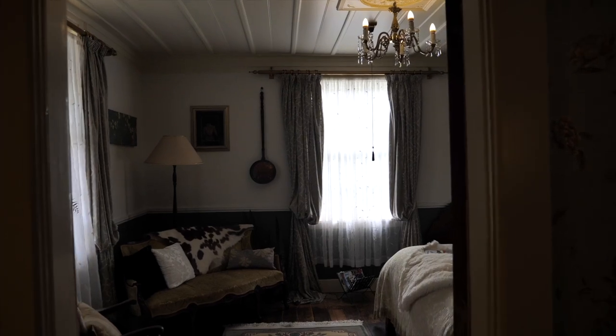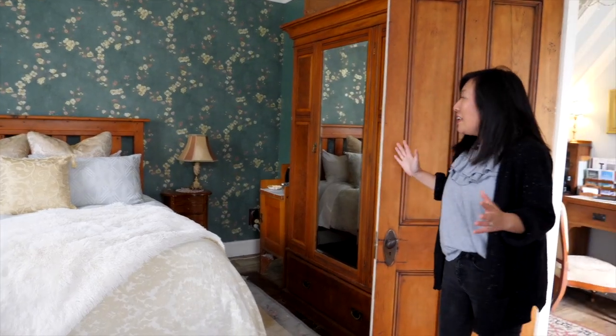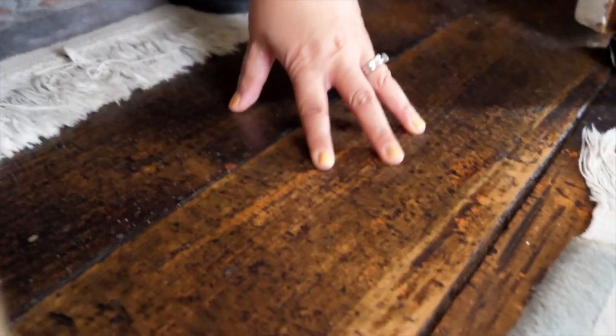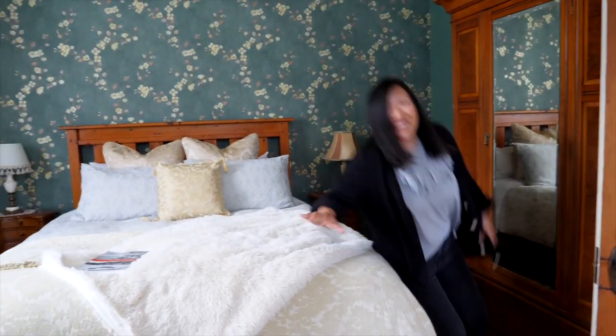Look at the room we're sleeping in tonight - it is beautiful. The couple who own this villa have painstakingly restored and renovated the whole place and it is stunning. Some of the floorboards are the original floorboards, among some of the oldest floorboards in Aotearoa.